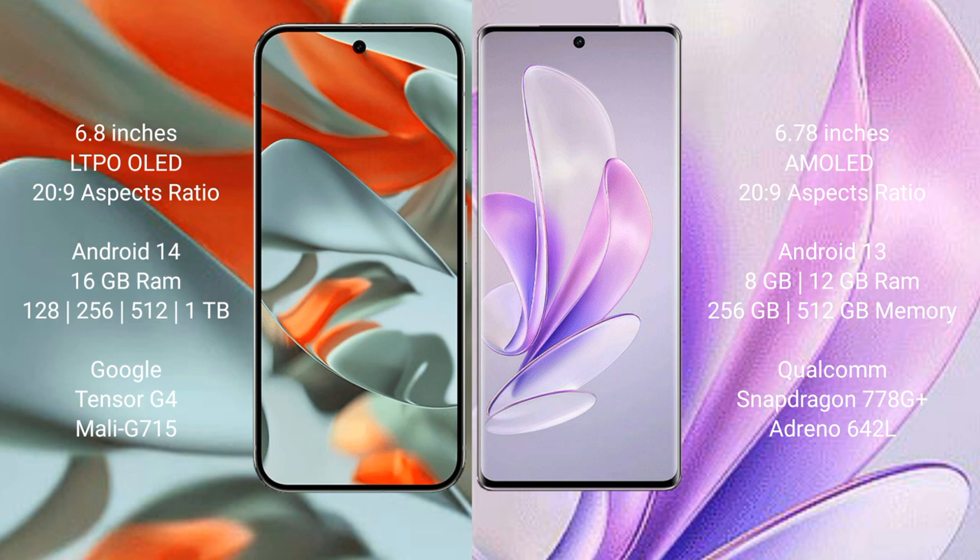The Google Pixel 9 Pro XL runs on the Android 14 operating system, while the Vivo S17 runs on the Android 13 operating system.